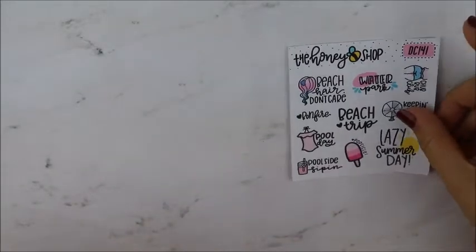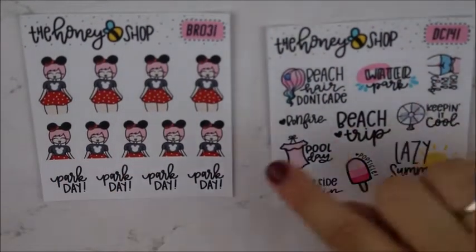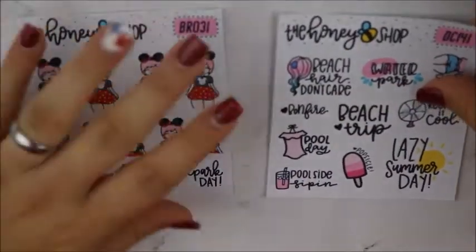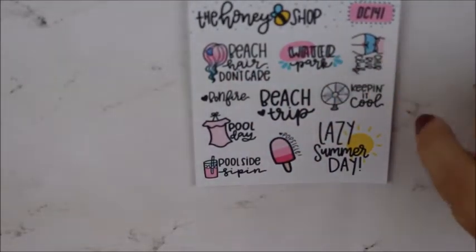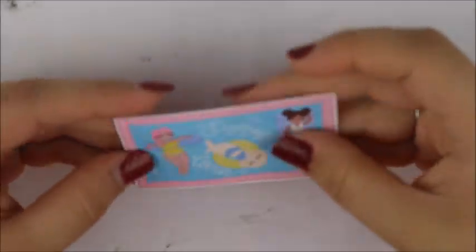So those are the two photo albums I picked up — and I thought well since I'm already here, let me pick up some stickers. I got these two sheets of stickers. This was like her Disney one — this girl with Disney ears and I thought it was so cute — she has really nice paper. And then there was this one that was like a summer bucket list: beach hair don't care, water park, chub rub club, keeping it cool, lazy summer day, beach trip, bonfire, pool day, poolside, sipping, and popsicle. And then I picked up one die cut — it says Summer Loving and they're all in the pool chilling on floaties. That was everything from the Honey Bee Shop.